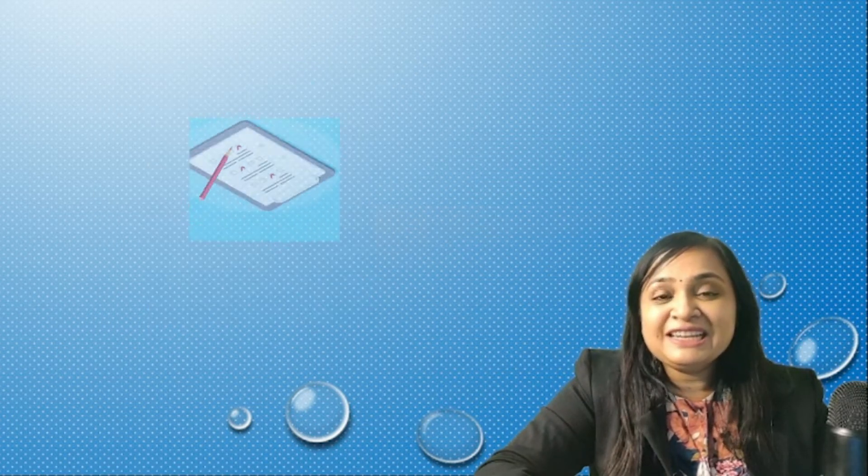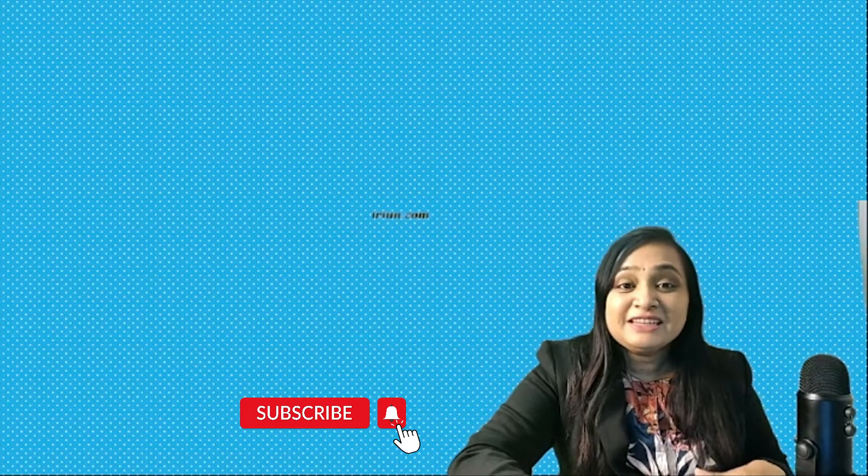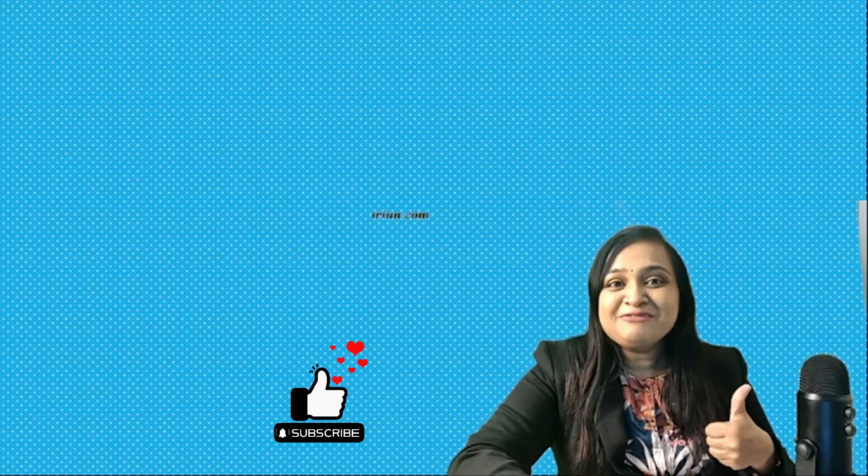Welcome back to my channel. This video is part two of newborn history — let's dive in, do not skip anything, watch till the end. I am Dr. Triavrani Malde, pediatrician and consultant neonatologist. I'll be your guide for the pediatric subject. If you are new to my channel, please subscribe and give a like to this video, because many things are going to happen for pediatrics on this channel.